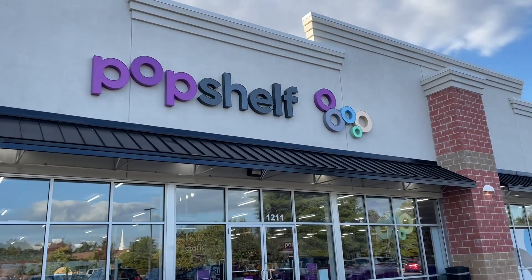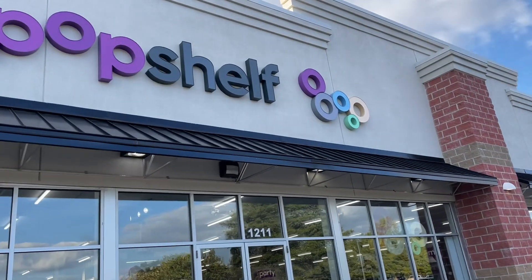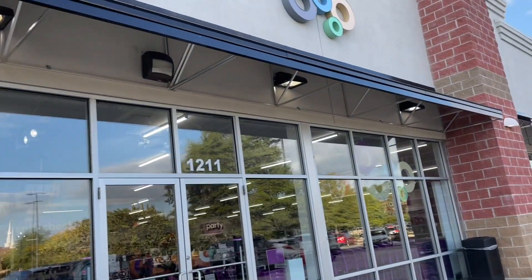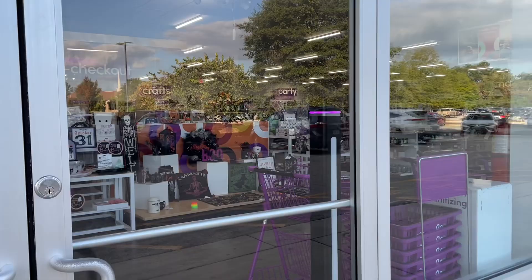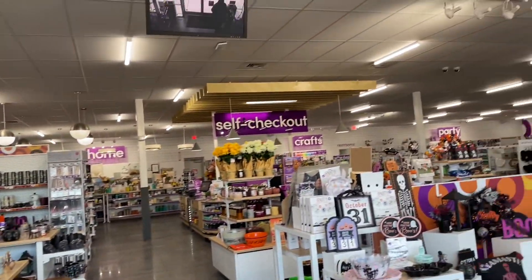Why haven't I been seeing Pop Shelf in all of my like videos? People that I watch — I'm seeing this Pop Shelf. I just rode by here and I gotta go inside and see what's in there. I've never been in here before. I'm excited. It's cute in here!